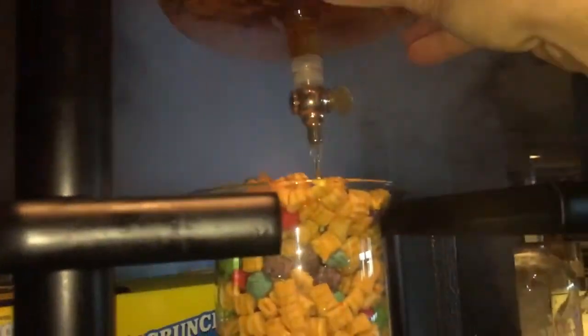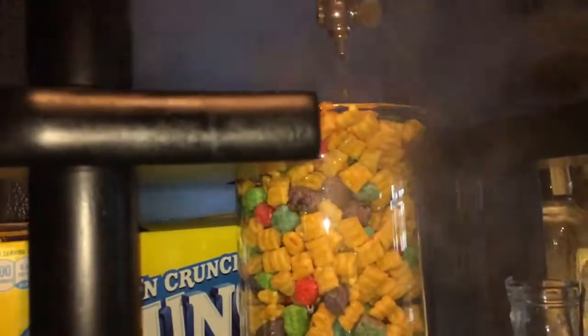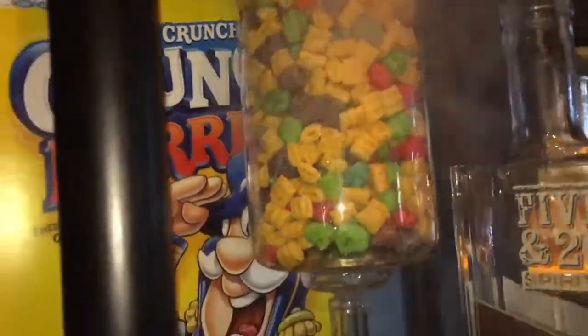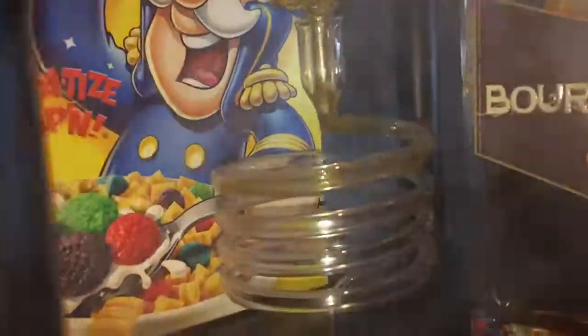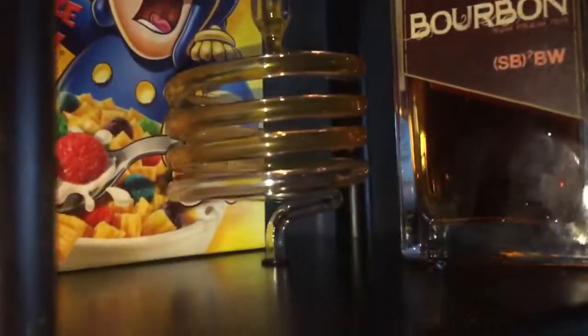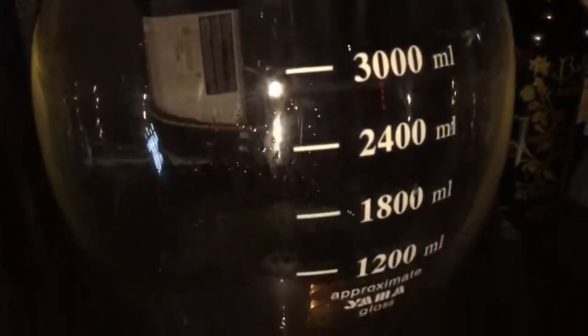And then once it comes through the Captain Crunch — there we go, spin around — and then voila: Five and Twenty New York Farmstead bourbon. Beautiful.